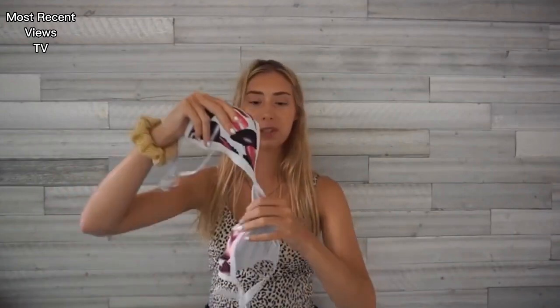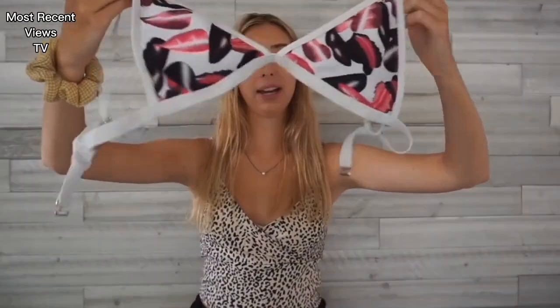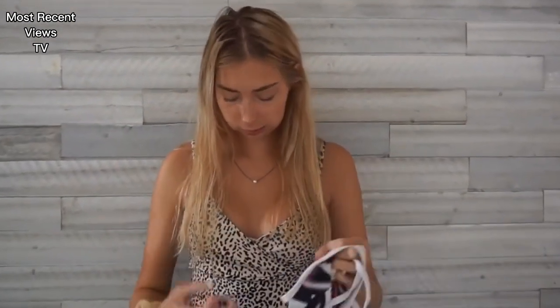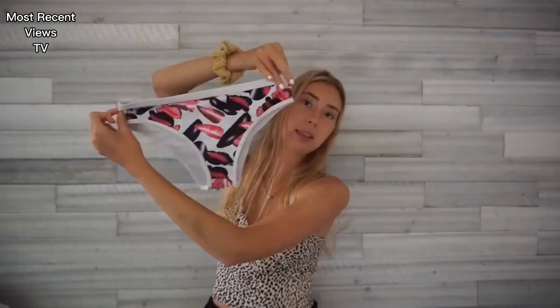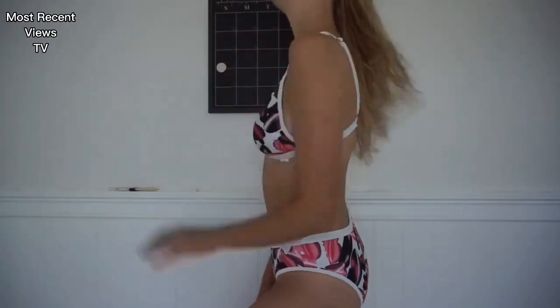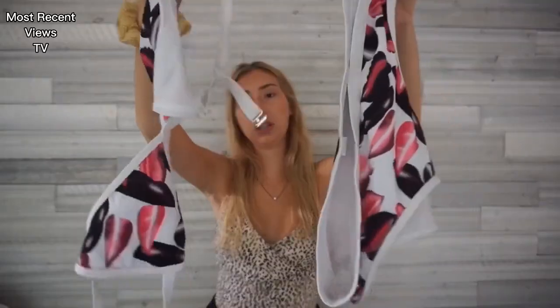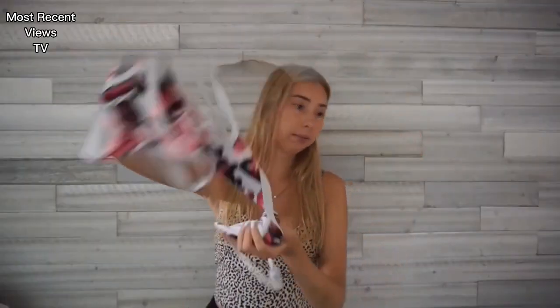This next bathing suit is really cute — it's like tropical. It has pink leaves on it with this little triangle top and white around it, which makes you look tan. I really like this one. These are the bottoms — they're really full coverage so I like them. It's a thick material, and the pattern is really tropical and different and pink. I really like it. It makes me look tan and it's pretty comfortable.